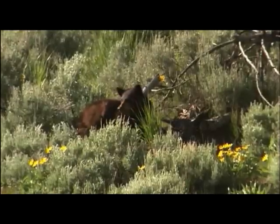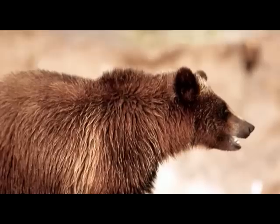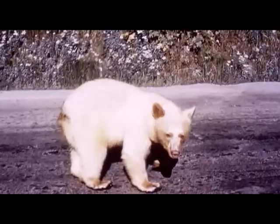Due to their name, you might think that black bears are black, and grizzly bears are, well, some other color. But all of Yellowstone's bears — both black bears and grizzlies — can be black, brown, or even blonde.